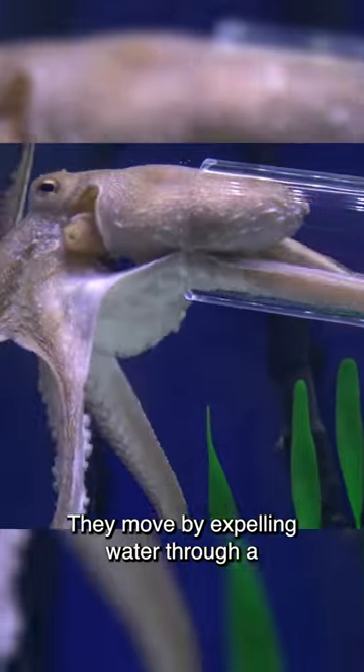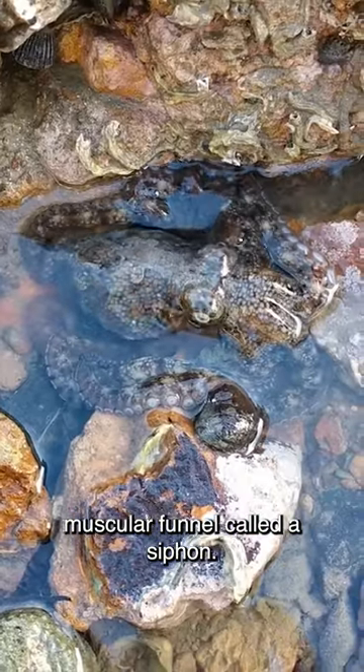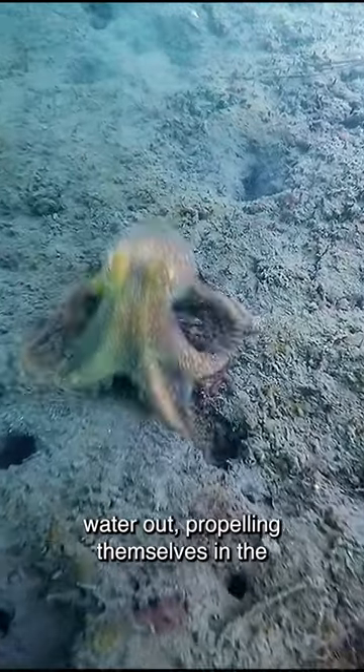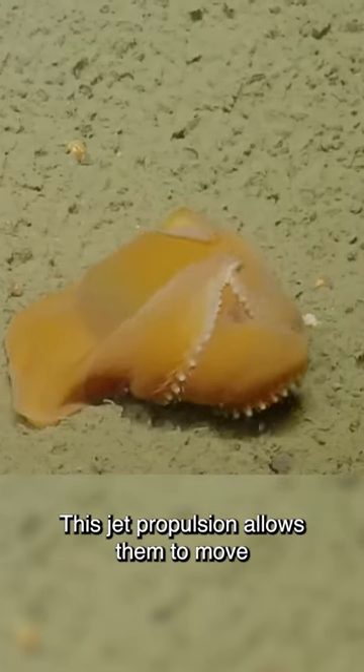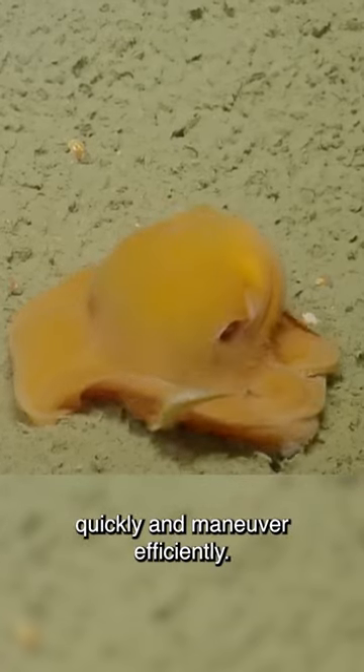They move by expelling water through a muscular funnel called a siphon. By contracting their mantle, they force water out, propelling themselves in the opposite direction. This jet propulsion allows them to move quickly and maneuver efficiently.